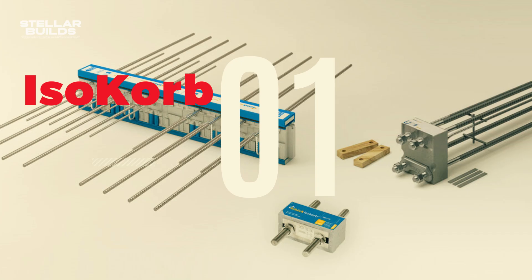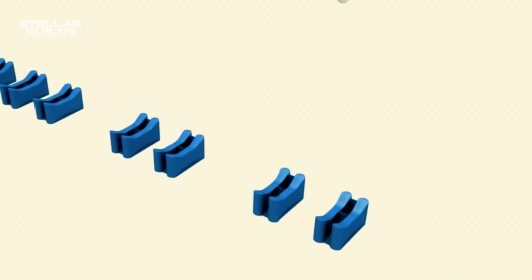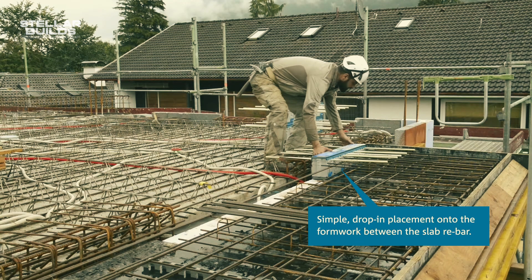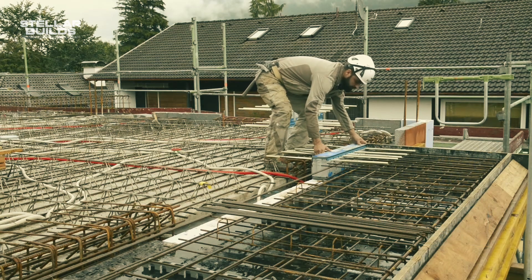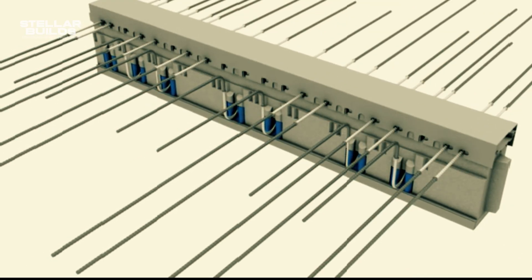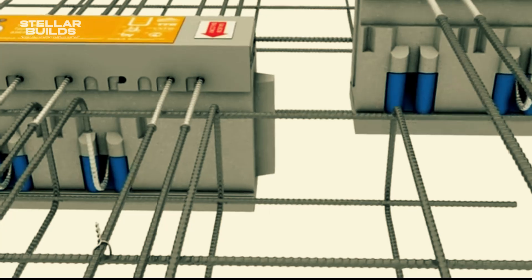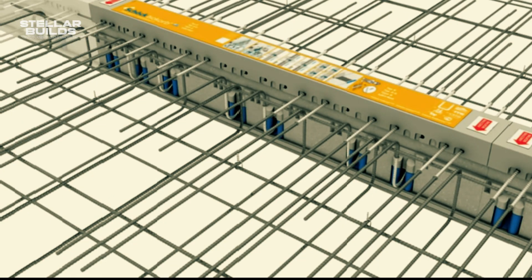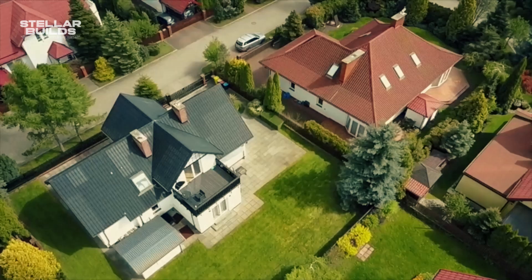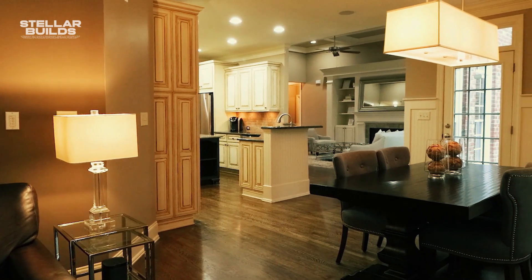Number 1: ISOCORB. Deep within the heart of Germany, a construction revolution is brewing. Known as ISOCORB, this isn't your typical flashy gadget — it's a deceptively simple yet mind-blowing piece of technology poised to transform the way we build. At its core, ISOCORB is a structural thermal break: a sleek, prefabricated element that seamlessly connects two building sections, like a balcony to the main structure, while acting as a thermal insulator — effectively interrupting the flow of heat, leading to remarkable energy savings.